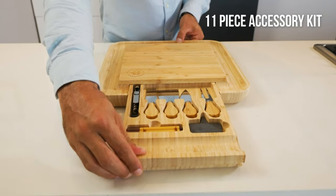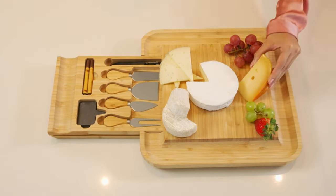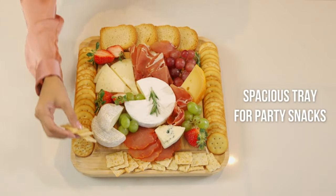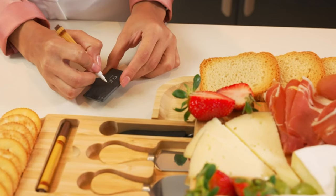Entertaining charcuterie boards are all the rage lately. Make the process truly easy with this complete set by Bambusi. The sustainable bamboo cheese board is gorgeously made, and the best part is it includes four stainless steel cheese knives, chalkboard labels, marble markers, and even a wine opener — everything you need for picture-perfect meat and cheese platters right in one beautiful gift set.